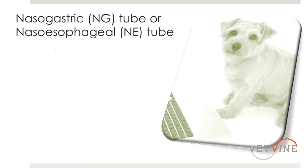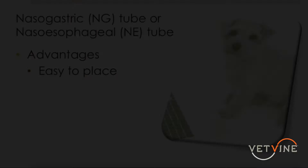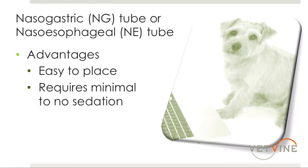The advantages of these types of feeding tubes are that they are easy to place. Most of our nurses have been trained at our hospital to do so with veterinary verification of placement. They can also be placed with minimal sedation, depending on the patient.